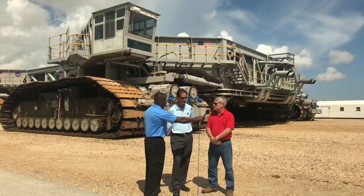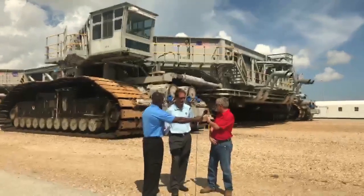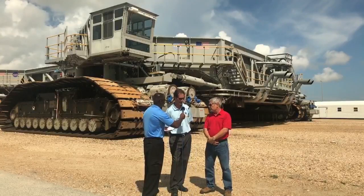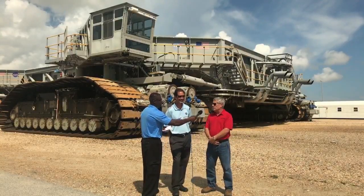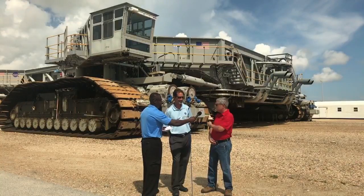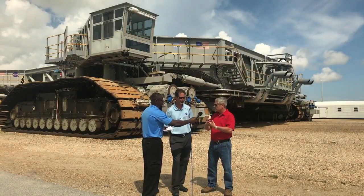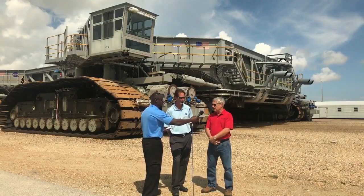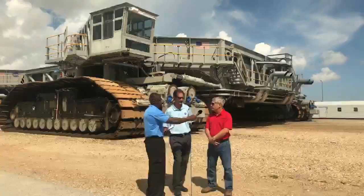You probably use a couple of barrels of lubrication for the tracks — you can see the tracks behind us, and they're a little greasy right now. That's a 55-gallon barrel. And for the pin spray, which keeps the pins that hook the belts together lubricated, we usually go through about a barrel — a 55-gallon barrel — and maybe a half per mission.